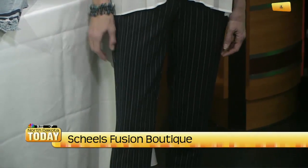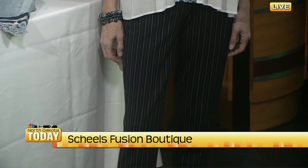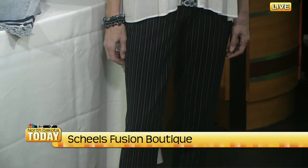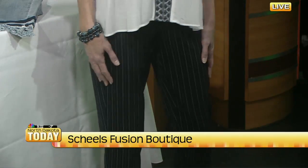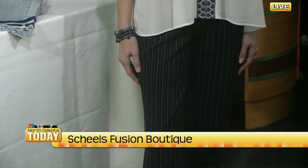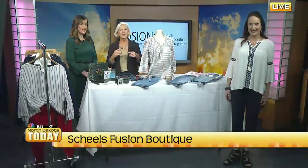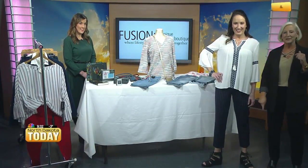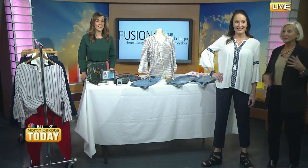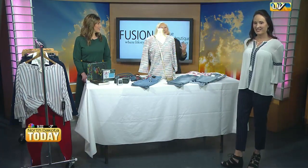I wouldn't suggest wearing the sandals today with the weather, but going forward it works. I want to call attention to the length of this pant — Wendy is 5 foot 10 with long legs, so they'll be a different length than someone like me at 5 foot 4 with short legs. Here they are, the same pant in a different color on me. So anybody — we can fit any size without needing petites or longs, because they just work differently.